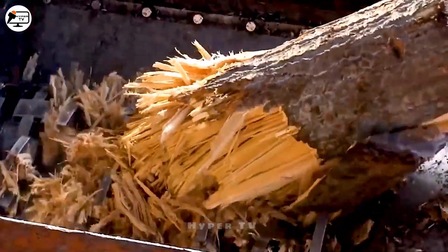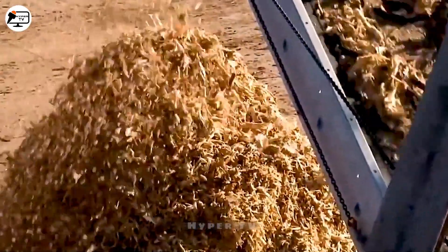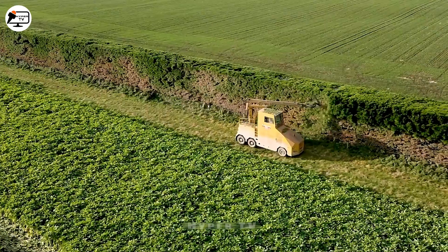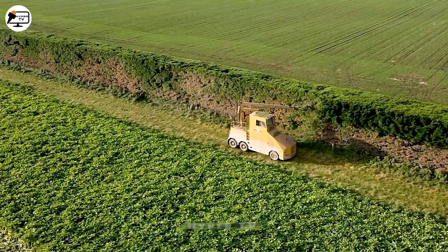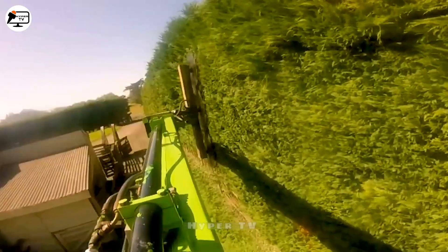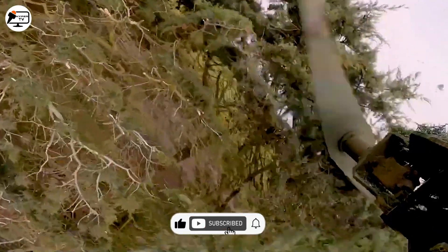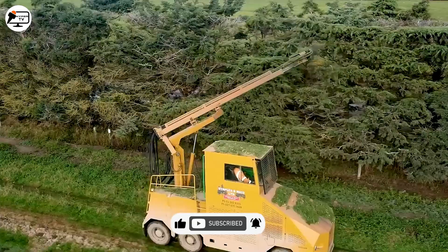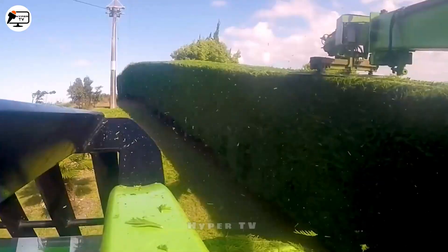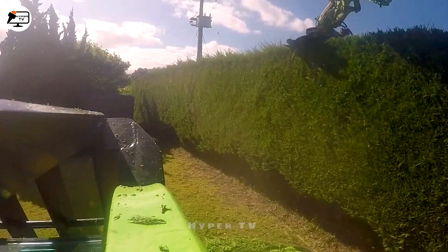Machines across the globe work ceaselessly to recycle waste, ensuring the harmonious rhythm of resource renewal. Amidst the lush expanse of New Zealand's pine forests, hedge trimmers play a silent yet essential role. A seemingly simple contraption wielding a blade of unparalleled sharpness brings order to unruly branches — as its blade glides, every stroke is an artist's brushstroke shaping nature's canvas.